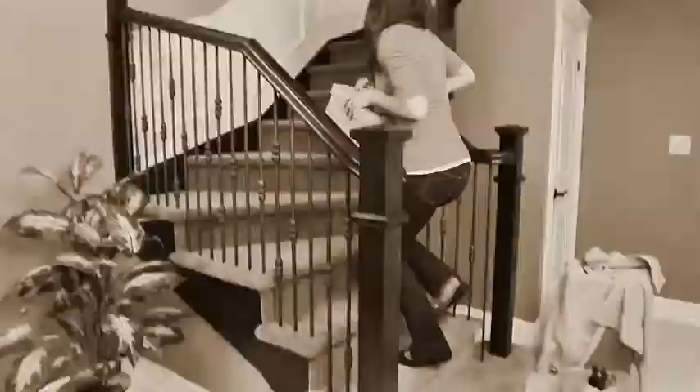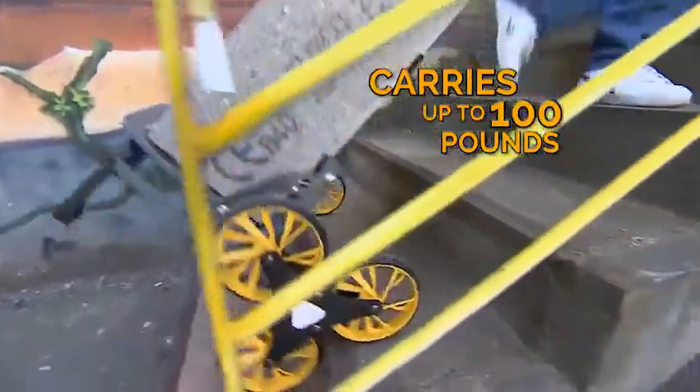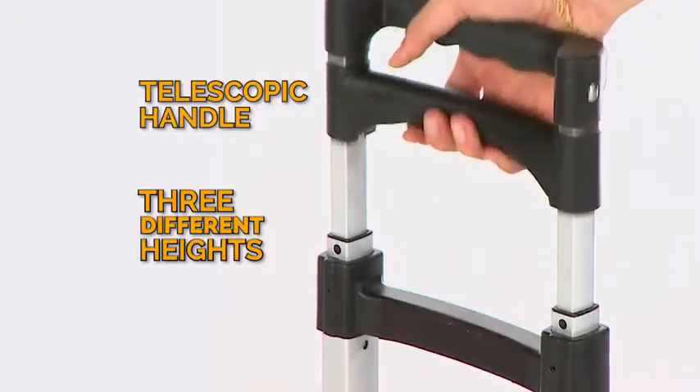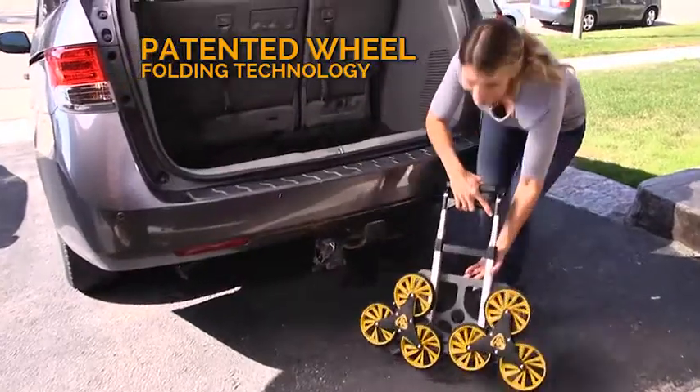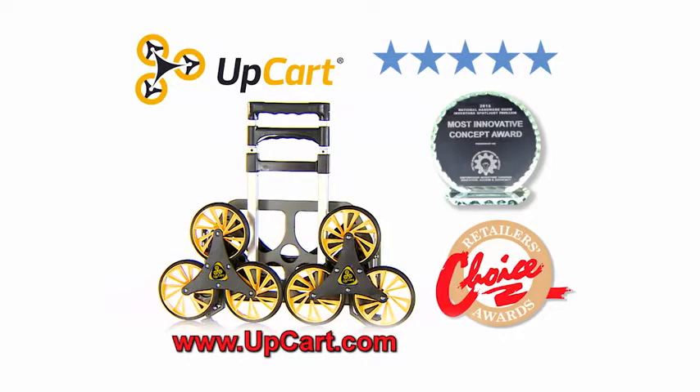Use inside or out. Forget going up and down stairs a hundred times — make one trip with UpCart. Ultra lightweight, yet can carry 100 pounds. Telescopic handle adjusts to perfect height. Patented wheel folding technology for easy storage. Order now at UpCart.com.